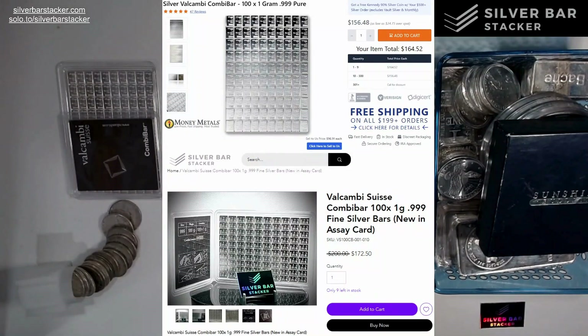Even small stores will have very generic things like that, and most big stores will have your 90% and 40% junk silver options. At SBS we don't really specialize in that stuff — that might be one of our limitations compared to the bigger bullion stores. I've got a screenshot on screen right now of a Valcambi combi bar on the Money Metals website — a screenshot I took this morning — and the pricing is actually quite competitive: $156.48 for just one combi bar.